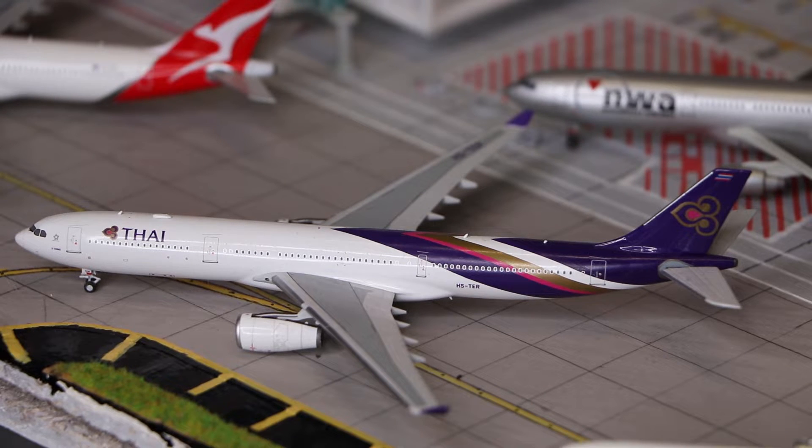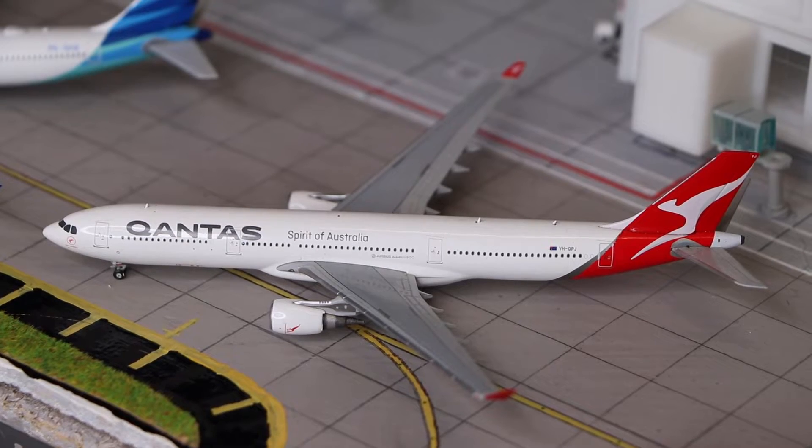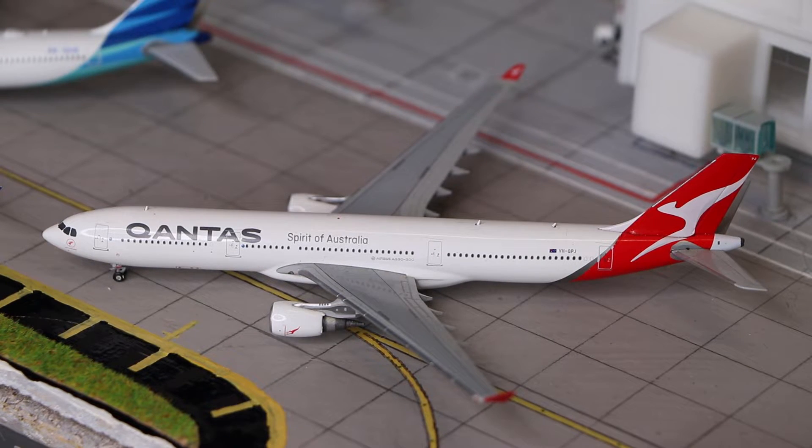Here we have the Thai Airways Airbus A330-300, made by NG Models. And here we have a Qantas Airbus A330-300, made by Gemini Jets.